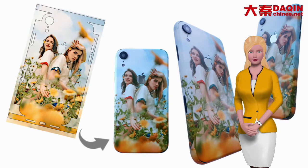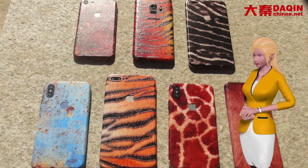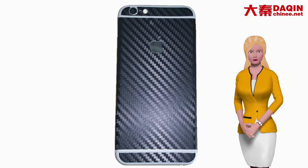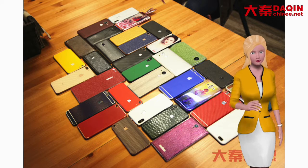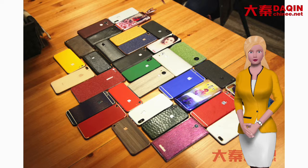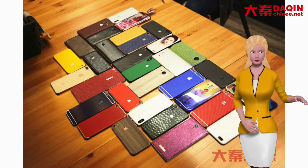It can produce custom vinyl mobile skin printed with a customized picture, and also can produce special texture skin such as camouflage, wood grain, carbon fiber, icy mat, colorful mat, leather, color changing, glow in the dark, super shining, light sensitive, temperature sensitive, and so on.